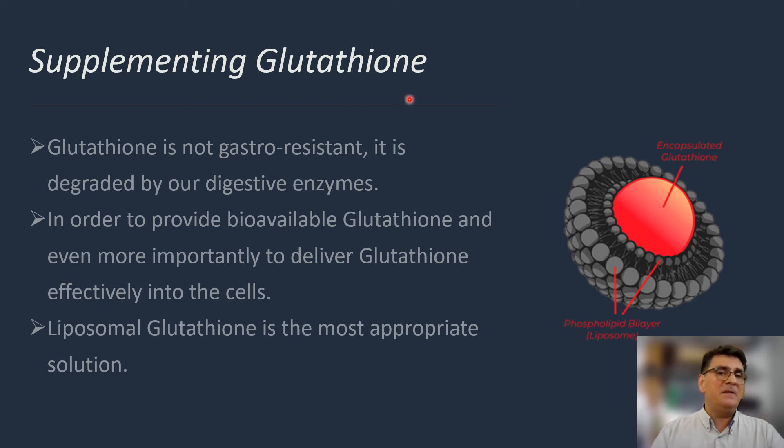Supplementing glutathione can be difficult because glutathione is not gastro-resistant — when supplied orally, it is degraded by our digestive enzymes. In order to provide highly bioavailable glutathione and, more importantly, to deliver it actively into the cell, we can use liposomal encapsulation, which looks like the most appropriate solution for oral glutathione supplementation.